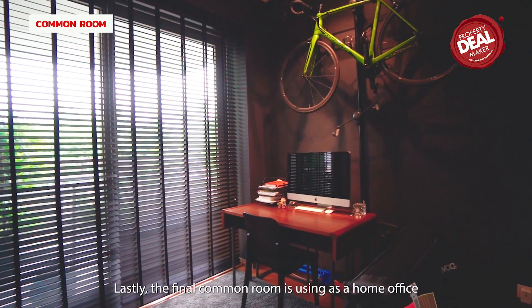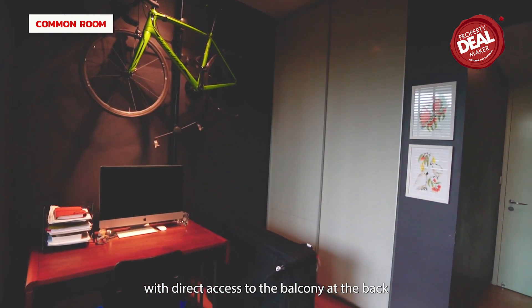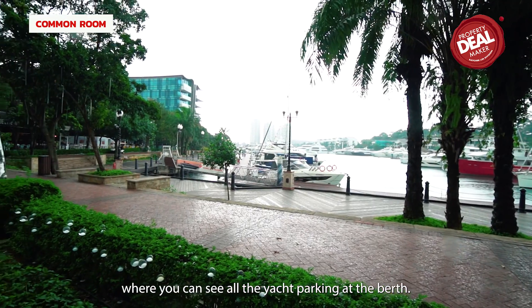Lastly, the final common room is used as a home office with direct access to the balcony at the back, where you can see all the yachts parked at the berth.